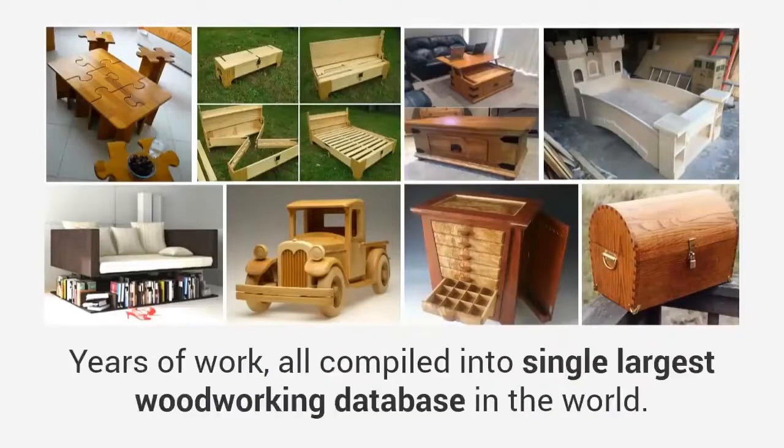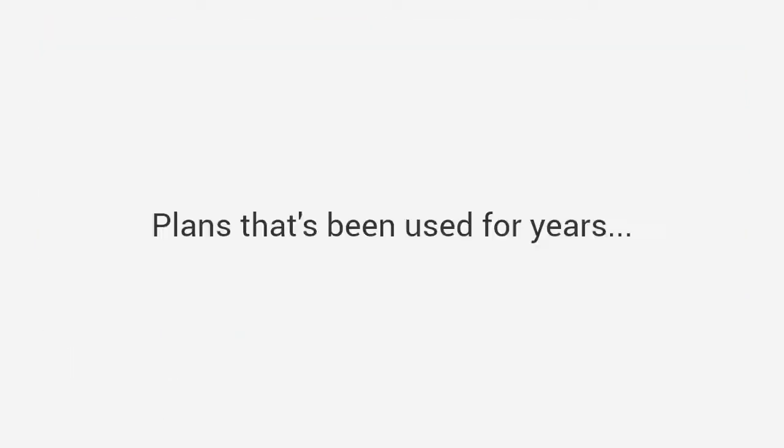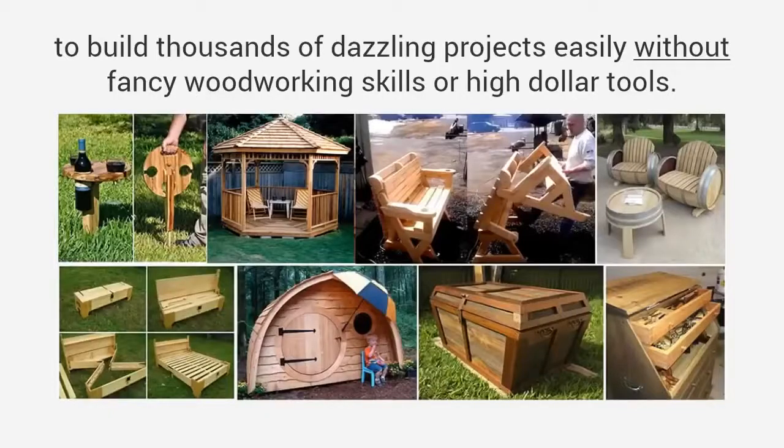There are thousands of projects in this package — years of work, all compiled into the single largest woodworking database in the world. Plans that have been used for years to build thousands of dazzling projects easily, without fancy woodworking skills or high dollar tools.